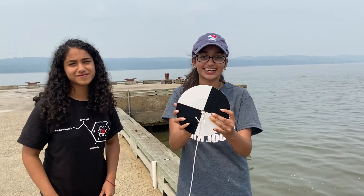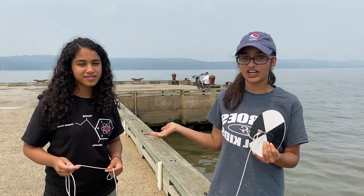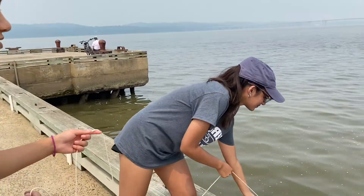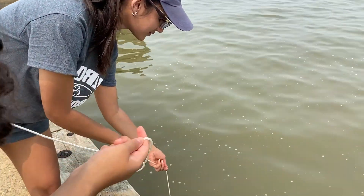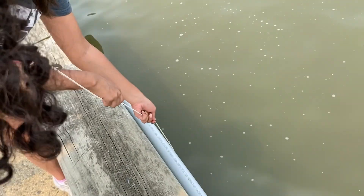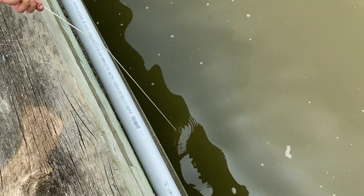This right here is a Secchi disc — you can tell by its contrasting white and black colors. I'm going to show you how it works and Janice is going to explain the process. Shania is lowering the Secchi disc into the water and we're going to drop it until we can no longer see it. That's why the contrasting colors are so important.